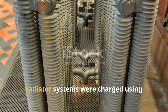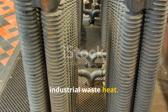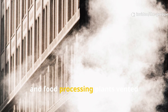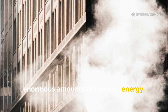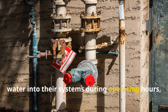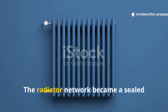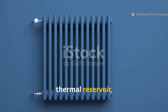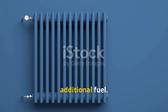In some cases, radiator systems were charged using industrial waste heat. Textile mills, breweries and food processing plants vented enormous amounts of thermal energy. Residents living nearby would pipe hot water into their systems during operating hours, then shut the valves. The radiator network became a sealed thermal reservoir, slowly releasing warmth over time without additional fuel.